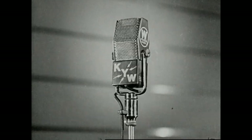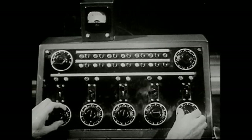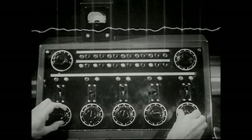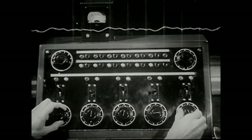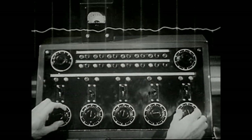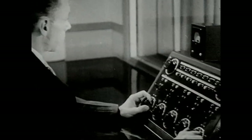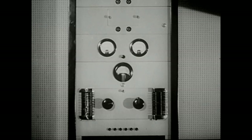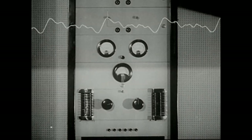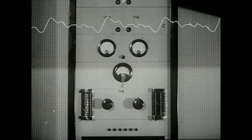This video wave travels over wires to the studio control room where, if we could see it, it might look something like this. In this form, though the wave contains all the elements of the program, it is not strong enough to do its job. So it is amplified or strengthened until it is this size. Now is it ready to be sent over the air? Oh no, it's still in the studio building.